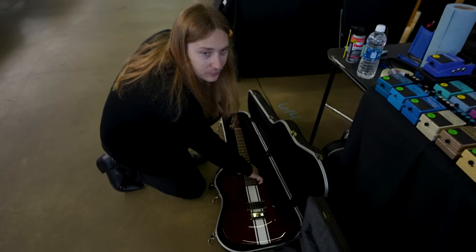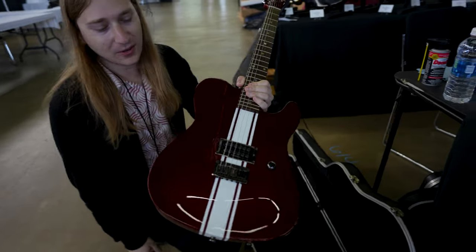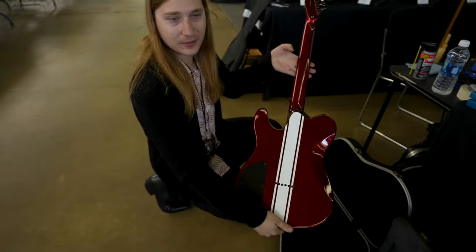We also got a Fender Esquire GT Telecaster. You can call it a Tele, you can call it an Esquire, whatever you prefer. Single pickup, just one volume knob — everything you need, nothing you don't. Very rare finish too.